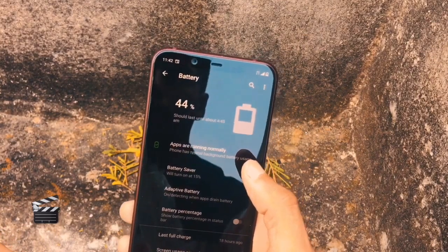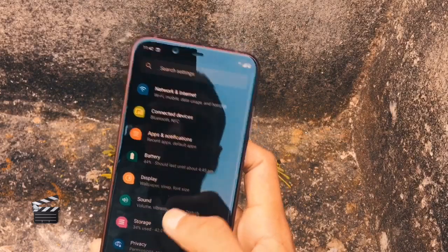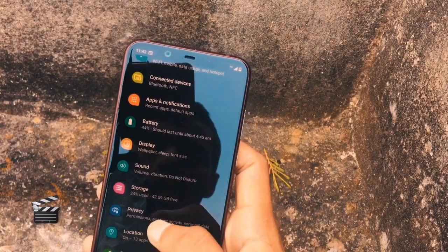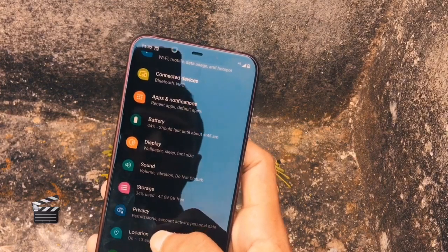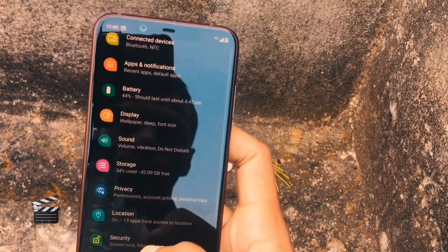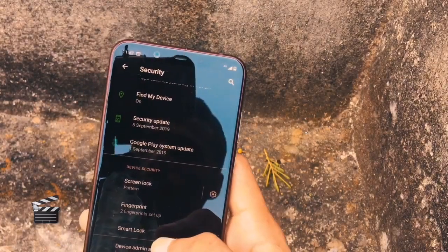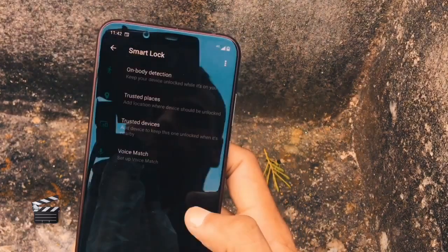The battery is roughly the same — there is a little degradation after the Android upgrade, but it's acceptable. In Battery settings there is a new feature that tells you how apps are using your battery. If an app is consuming too much battery, it will notify you. It also tells you until when the battery will last — you can see here it's 4:44 AM, so it may not be fully accurate but it's based on your usage pattern.